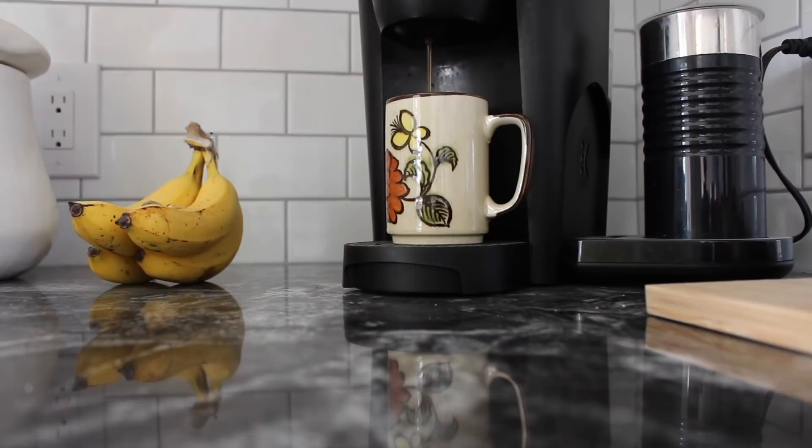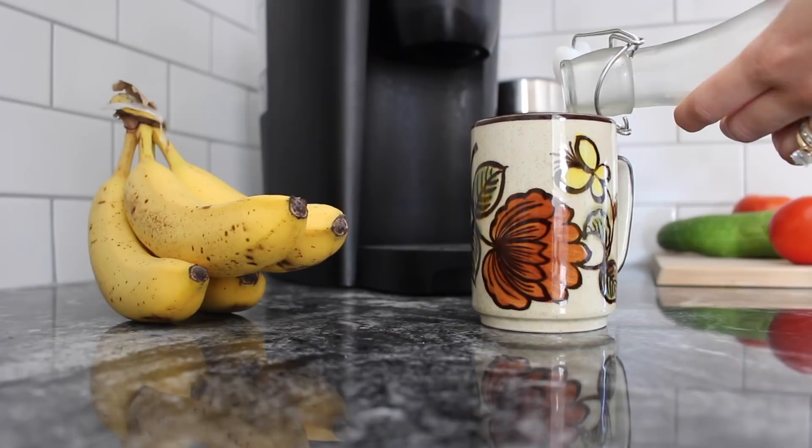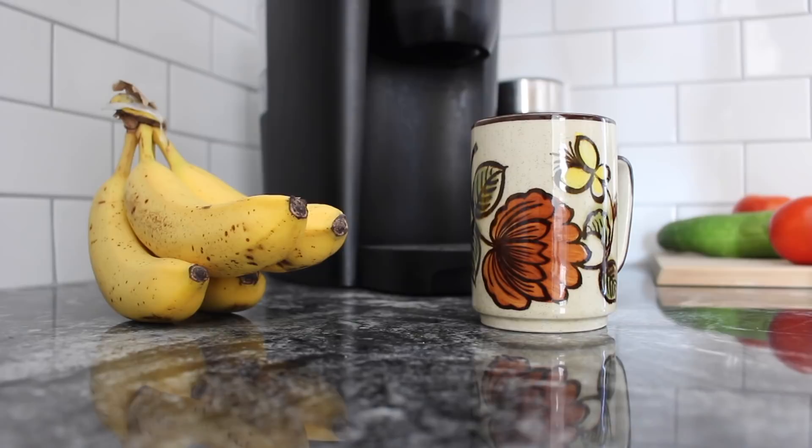As you'll see later in this video, I actually make some of my almond milk at home. I used to buy almond milk from the store, but I've discovered the beauty of making it at home — how easy it is and how it actually makes your coffee taste richer and creamier.